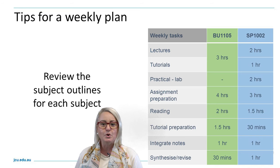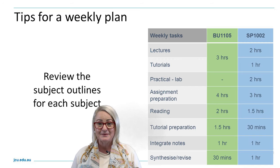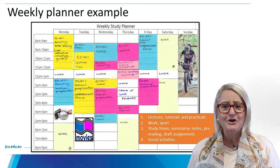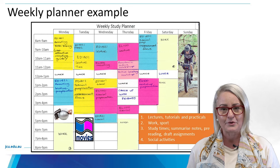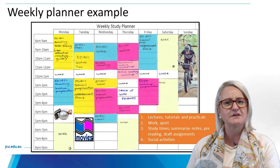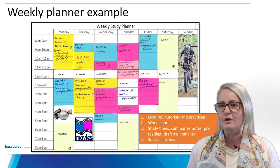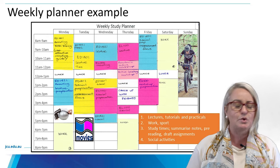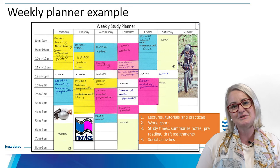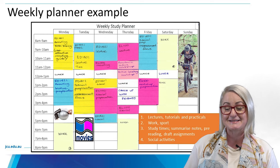Consider where you may play sport, work, or need to be off campus for family commitments. Make sure you map all of this into that weekly planner. Color coding is really helpful — you can have one color per subject and at a glance clearly see and organise your time. Don't forget to include everything: study, sport, social activities. Sunday has been reserved on the planner for some down time, or a few hours for review and synthesis.